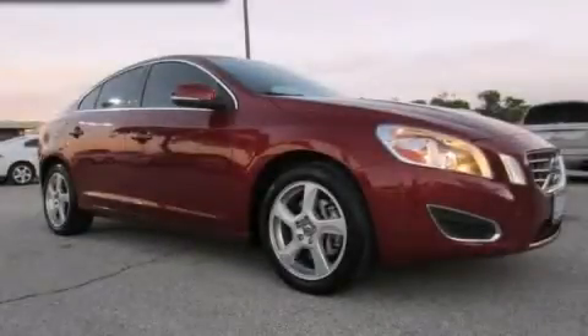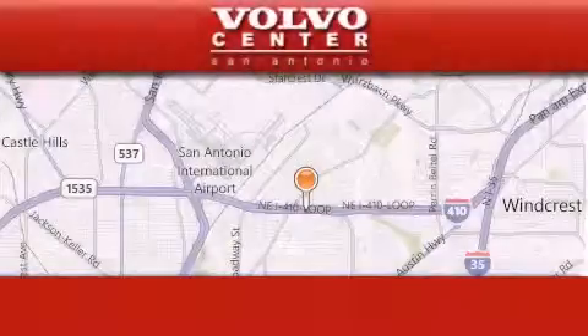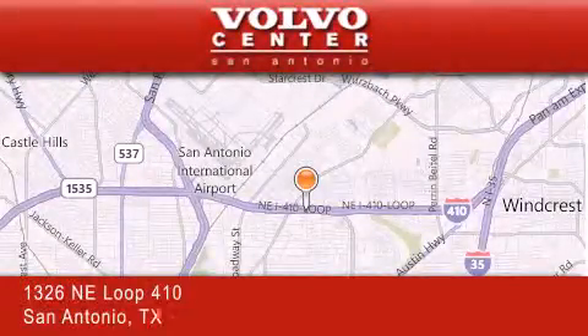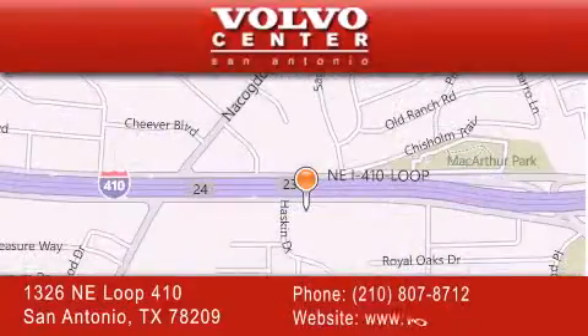Stop by today and test drive this automobile for yourself. Volvo Center is located at 1326 Northeast Loop 410 in San Antonio. Our goal is to exceed all of your expectations to ensure that you'll return for future visits.